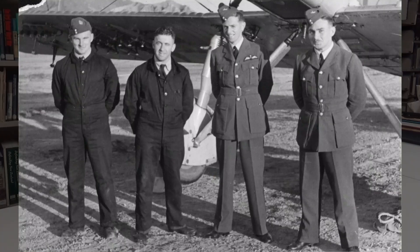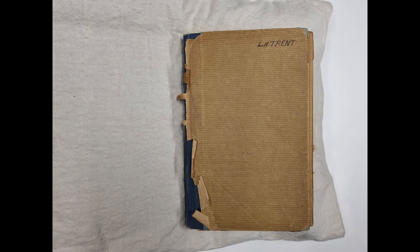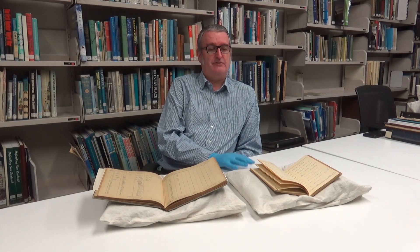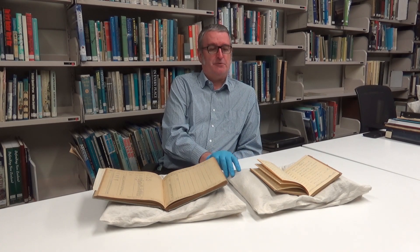I have a couple of logbooks here. The first one is Leonard Trent, who some of you will know was the third and last VC to be awarded at the end of the Second World War for his part in a raid in 1943 with 487 Squadron. He started off training here at Wigram and flew NZ102 on a number of occasions, most notably to the 1938 pageant up at Rongotai, which was the big first showcase of the RNZAF in its entirety for the public. So that's pretty cool.